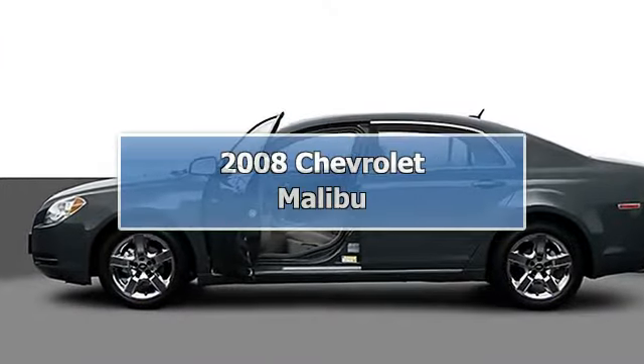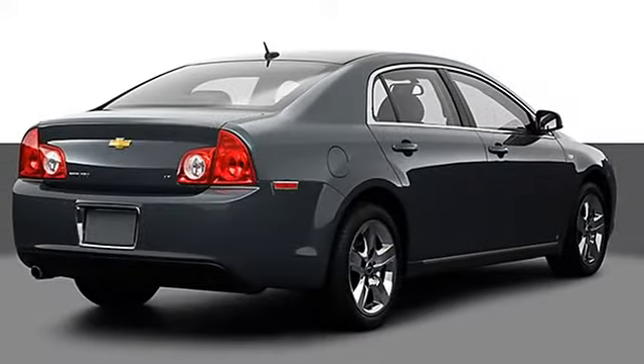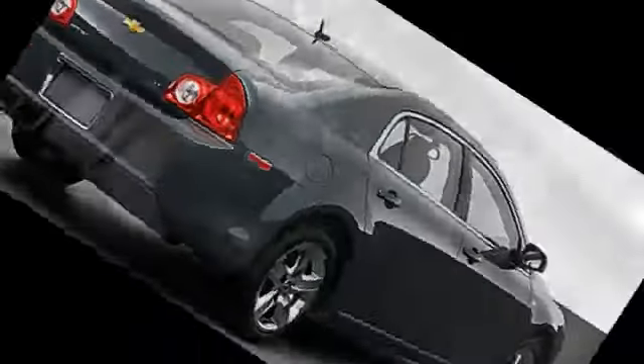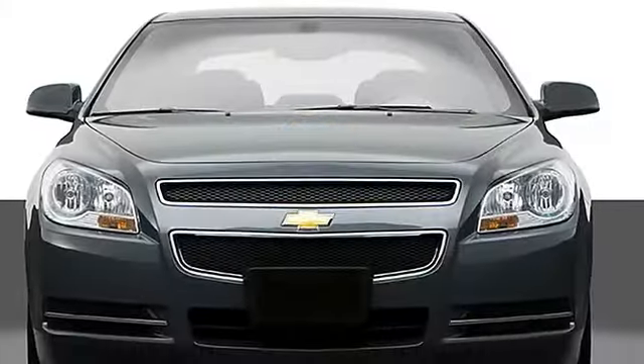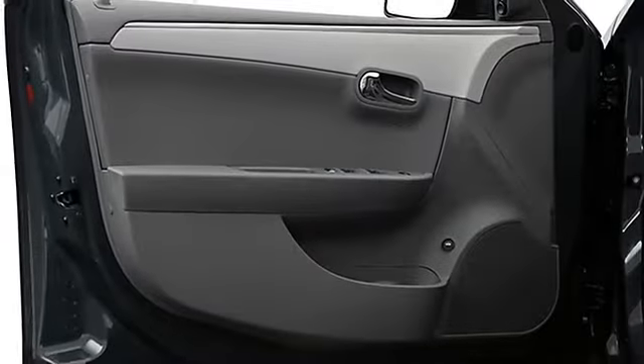This 2008 Chevrolet Malibu 4-door SDN LT w-1LT Sedan features an ECOTEC 2.4L DOHC, 16-valve, 4-cylinder MFI gasoline engine. It is equipped with a 4-speed automatic transmission.